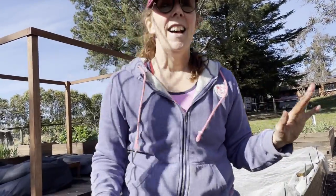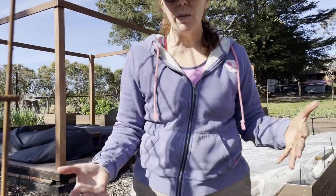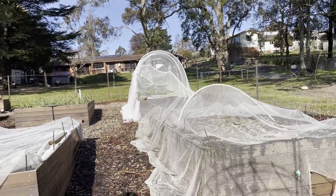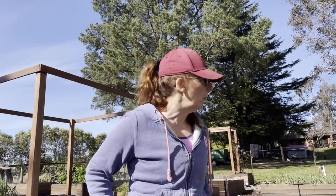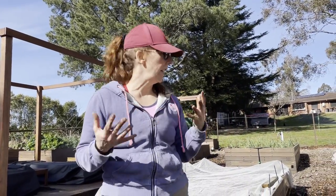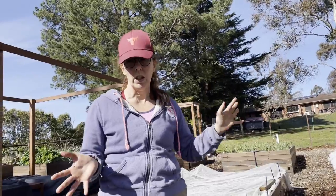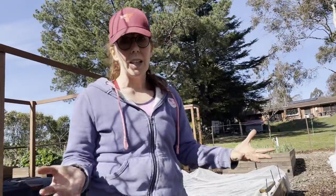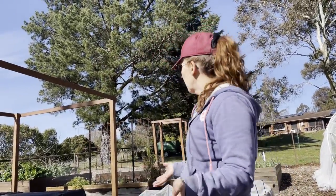We've just set up a makeshift netting for that because we are again having issues with something eating it — whether it's the chickens that are flying out of their coop or birds. We would prefer to eat the lettuce than the birds or the chickens, so we're netting that and we'll see how we go with that.